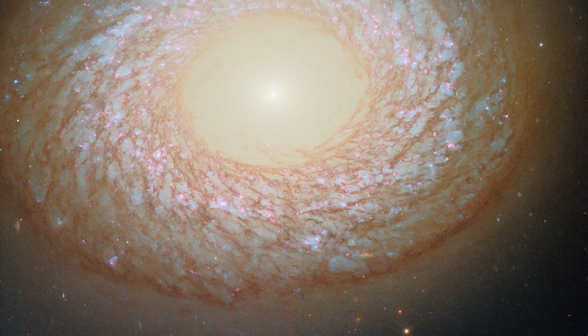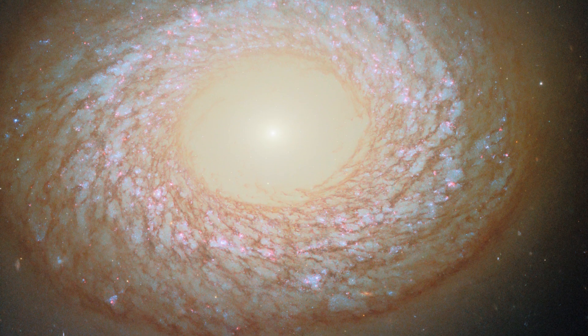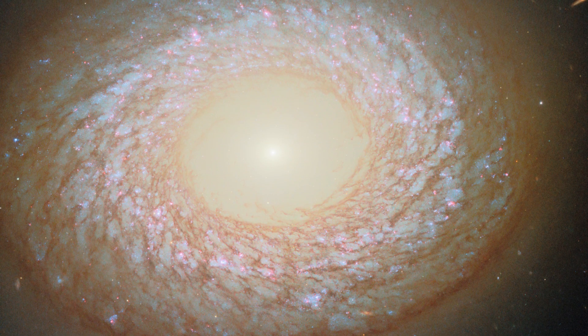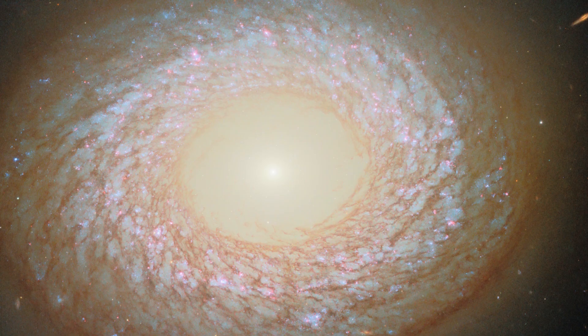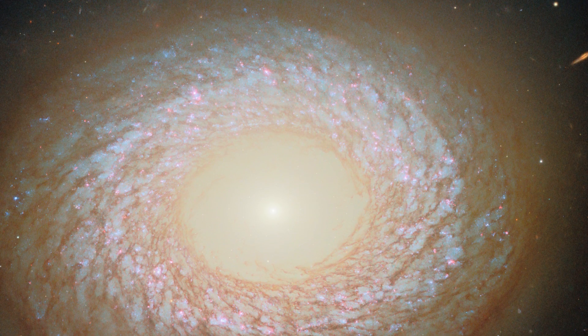Hello Friends. Today's NASA Hubble Space Telescope Picture of the Day features a galaxy that is hard to categorize. The galaxy in question is NGC 2775, which lies 67 million light-years away in the constellation Cancer, the Crab.